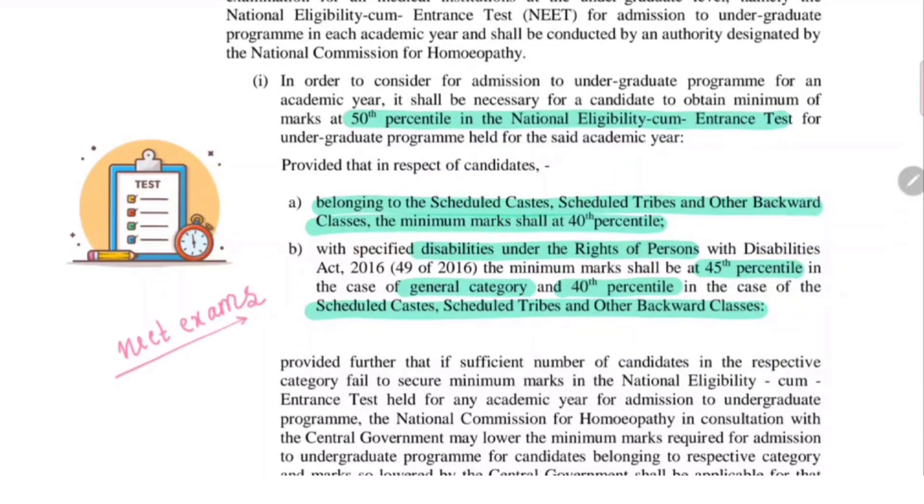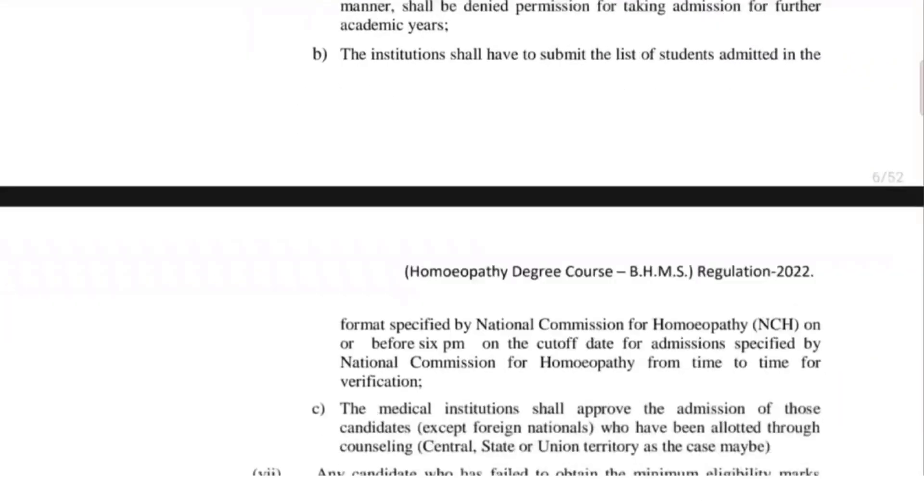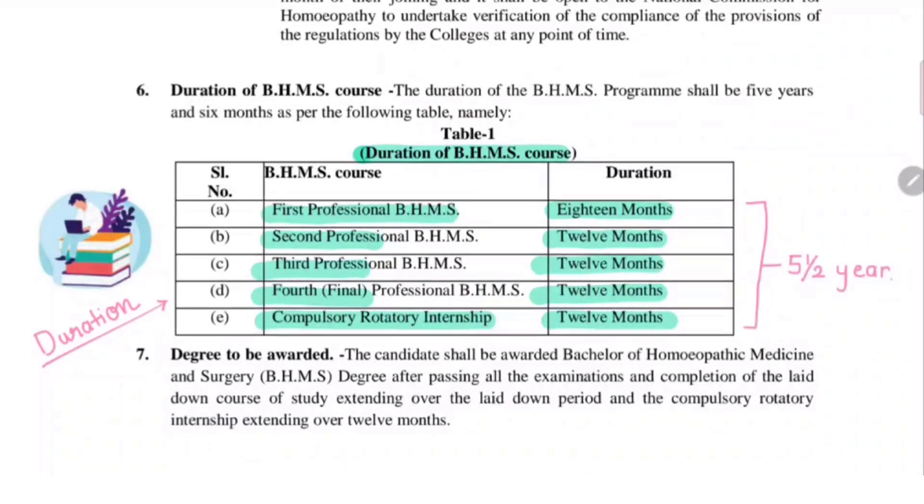The merit list and everything will be similar to that of the previous years. Once you have taken admission, the duration of the course is very important. The duration of first year BHMS will be 18 months. The present batches have first year of 12 months while their final year is 18 months, but it is changed back to first year being 18 months, second year being 12 months, third year being 12 months, fourth year that is final year being 12 months, and internship being 12 months. In total there will be again 5 and a half years of course.